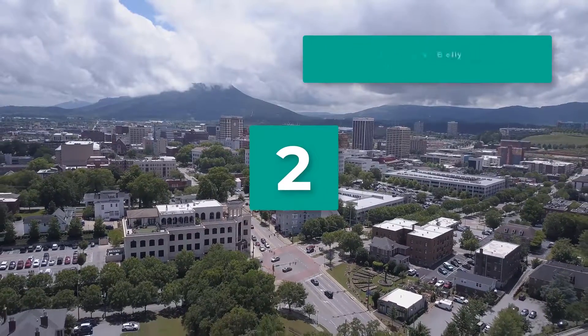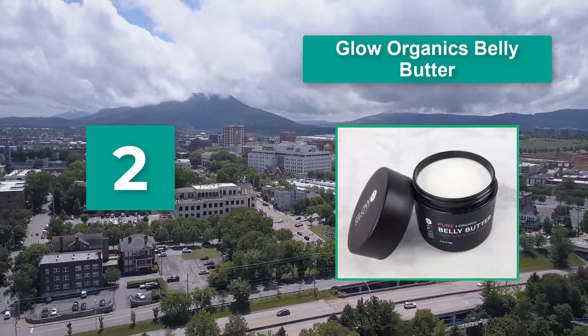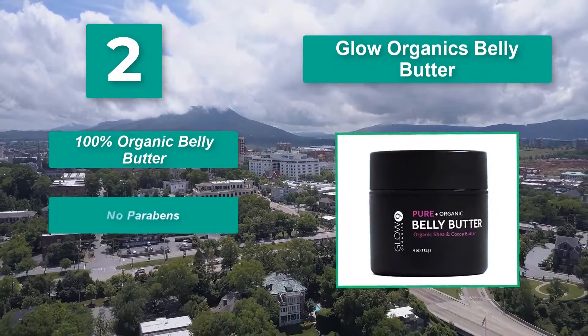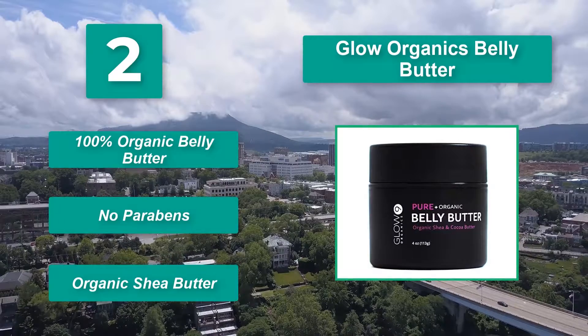Number 2: Glow Organics Belly Butter, using shea butter and cocoa butter. There are no parabens, synthetic ingredients, dyes, phthalates, or artificial fragrances, making it less likely to have ingredients that will irritate your skin. 100% organic belly butter with no parabens and organic shea butter.